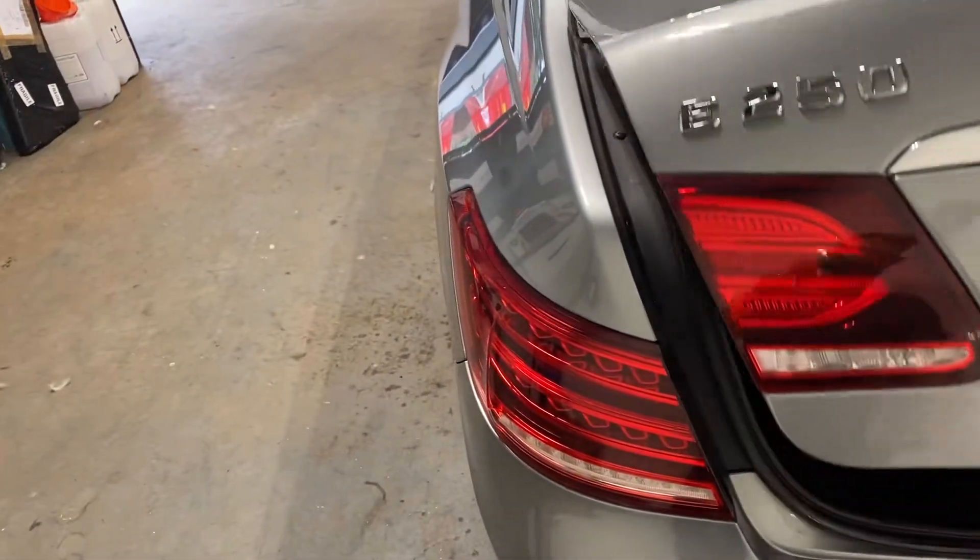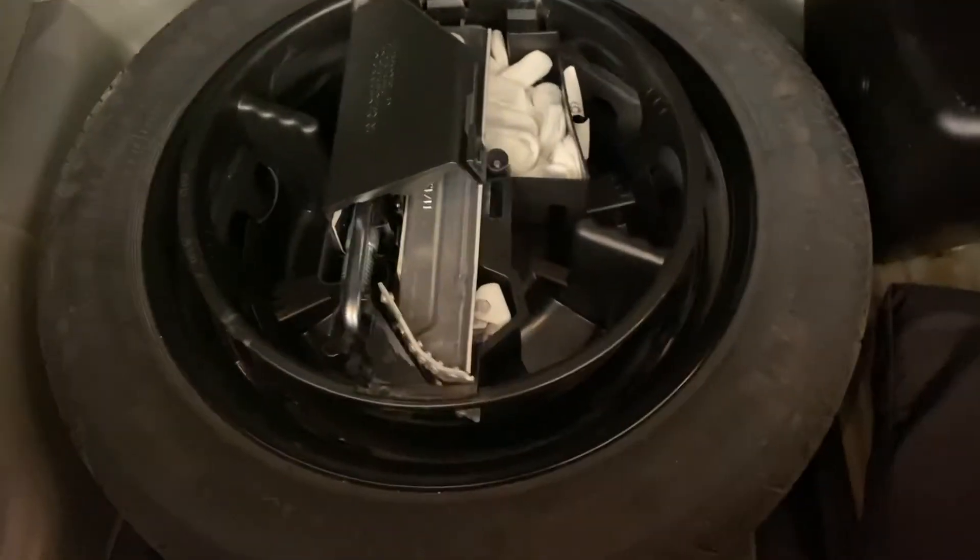Let me just show you in the rear of the car. It's got the space saver wheel and all the accoutrements, including the white gloves that Mercedes give you and the bag.